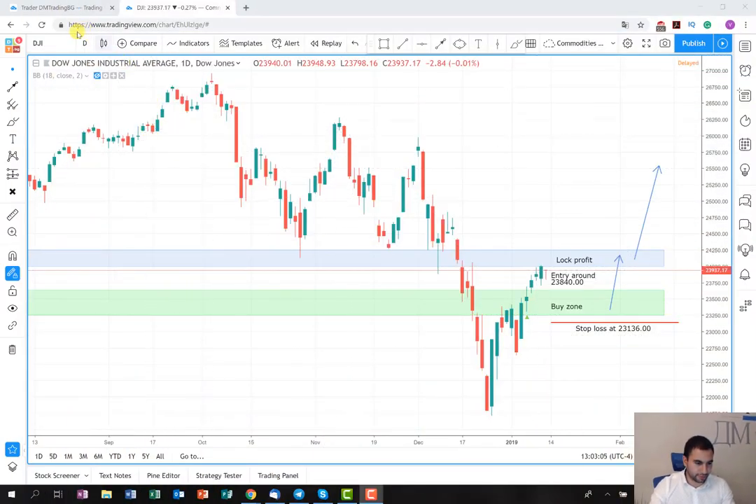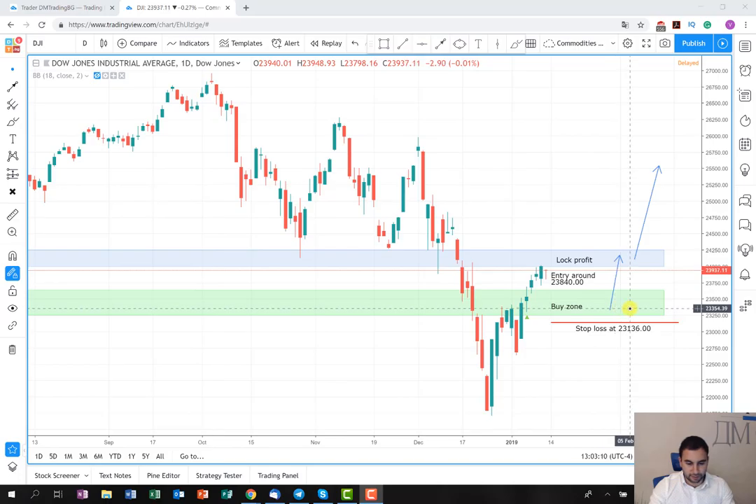As you can see from the graph, the chart time frame is daily. Here is the buy zone that I marked for you and our expectations were when the price breaks it to enter into the long position and hold it until this lock profit area here, which is around 24,110.